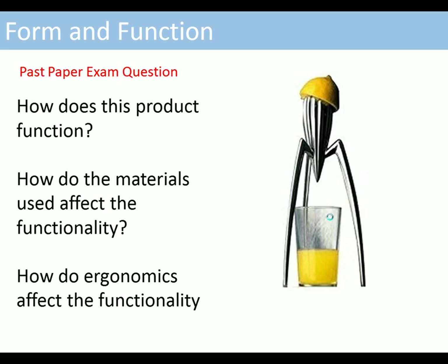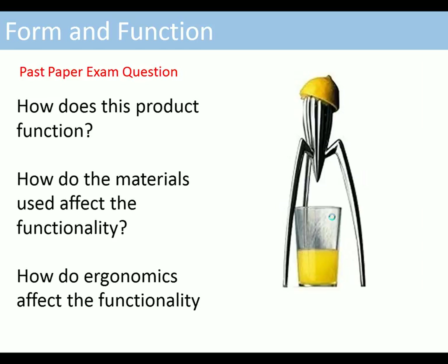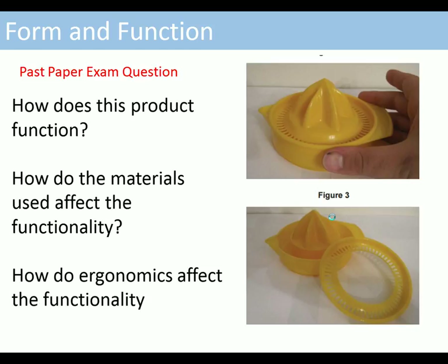Here's a past paper exam question about lemon squeezers. It asks questions like: how does this product function? How do the materials used affect the functionality? How do ergonomics affect the functionality? The exam question also asks you to contrast that product with a plastic lemon squeezer, comparing the aluminium lemon squeezer with the plastic lemon squeezer and how form and function are affected in each case. That's a typical exam question example.